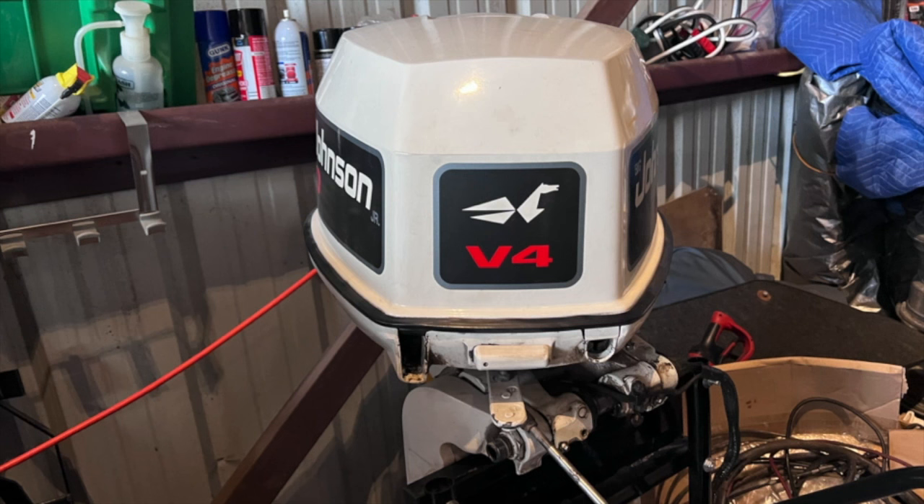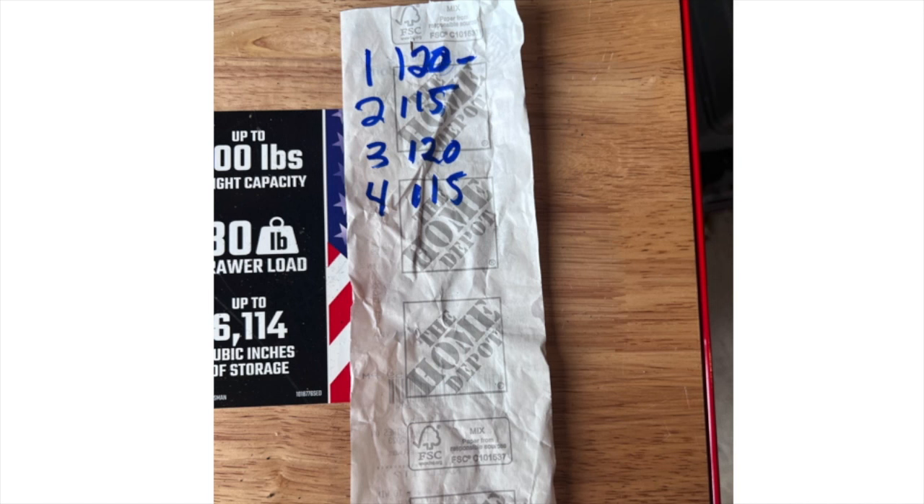The 1994 90 horsepower engine looks like you would expect for a low-hour freshwater engine. Step one was to perform a compression test, and considering how long it's been sitting, we came up with the numbers of 120, 115, 120, 115 — well within normal limits.